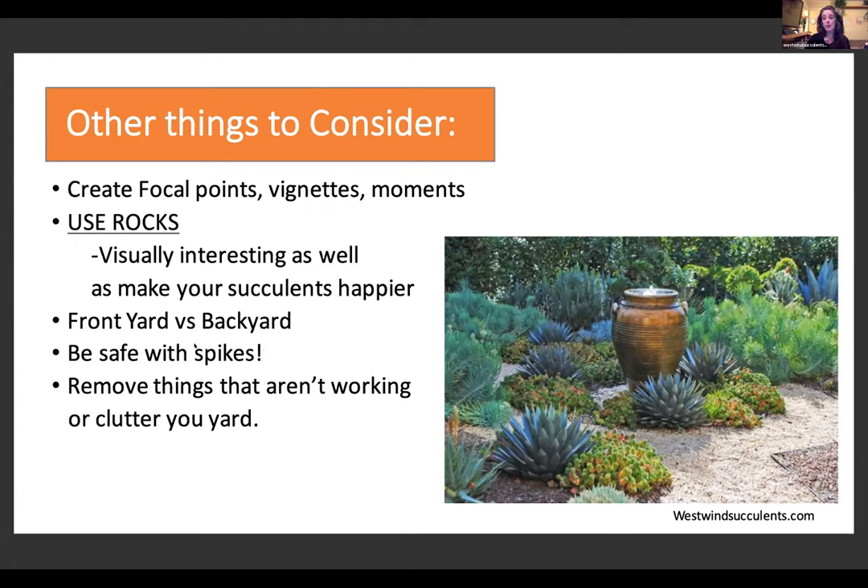Be safe with spikes — consider not putting super sharp plants near a pathway or doorway because small animals and children can be hurt. Don't be afraid to remove things that aren't working either. Sometimes it's really hard to get a clear vision if you have a bunch of existing stuff, especially if it's not healthy, has been there a long time, and takes a lot of water. Don't be afraid to rip stuff out before you start coming up with a plan, to get kind of a blank canvas.